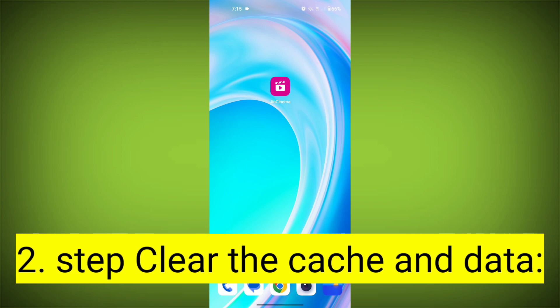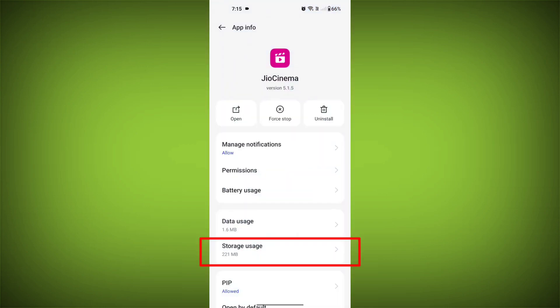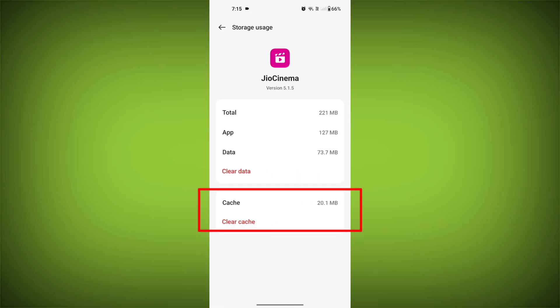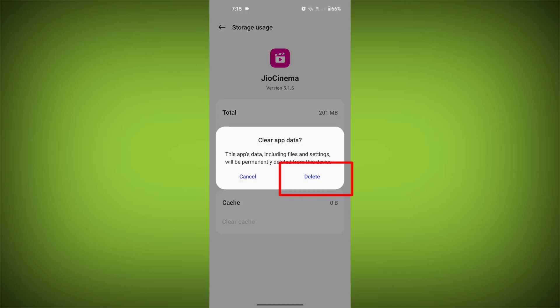Second step: clear the cache and data of the Geo Cinema app. To do this, long press on the Geo Cinema app. Tap on the info icon and find storage. Then tap on clear cache and tap on clear data, and confirm to clear it.